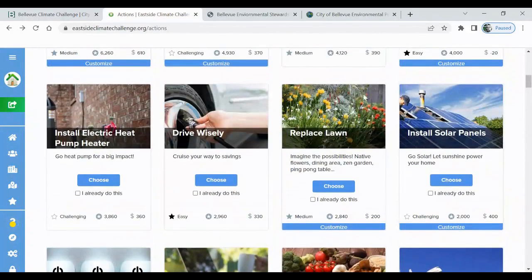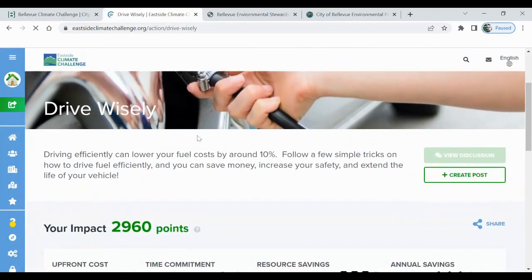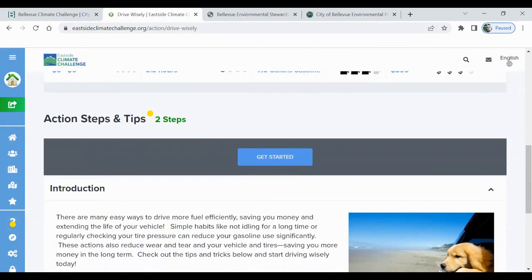I think I just found what I'm doing next.